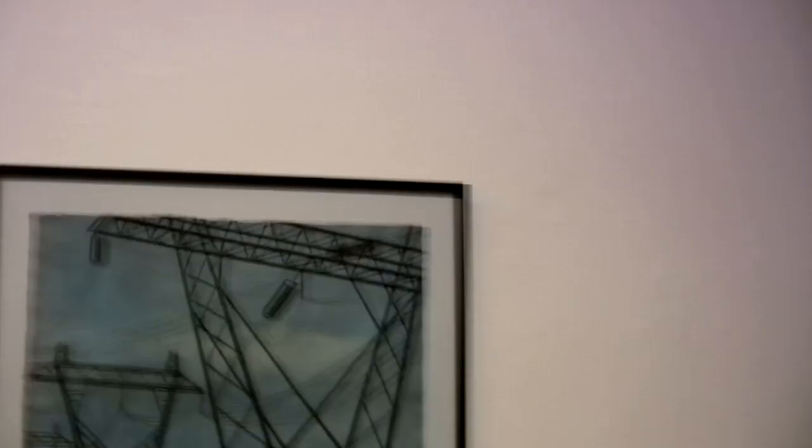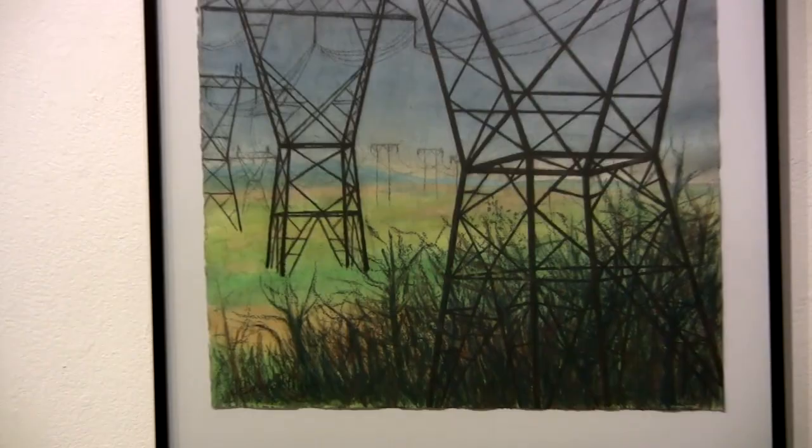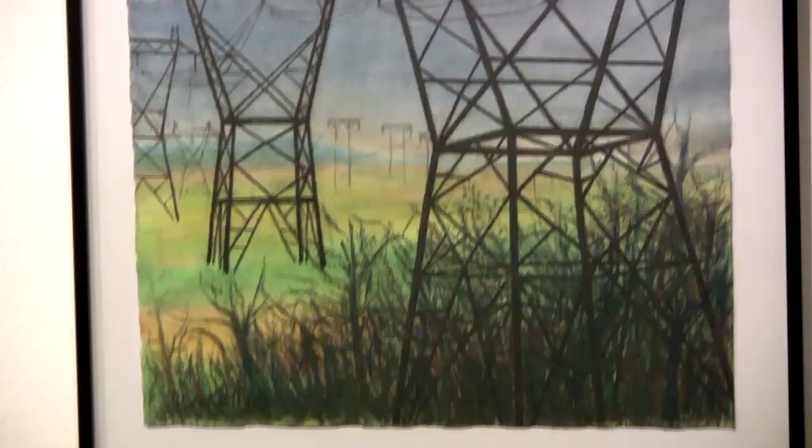This was my last piece. I was running out and couldn't do it as a print because printing takes a really long time to develop, so I resorted to drawing. Land of the High Voltage — it could have been turned into a print. It's charcoal, watercolor, and pastel.